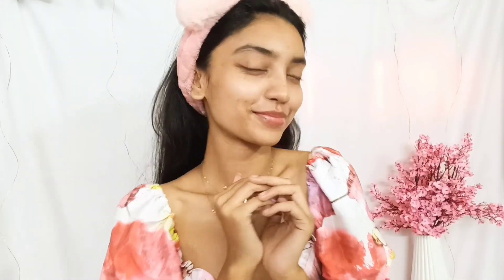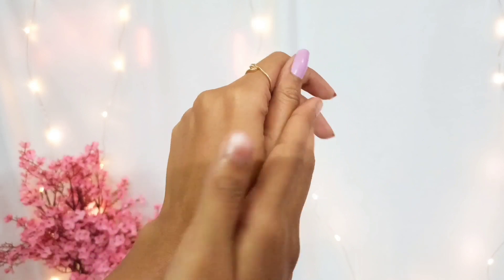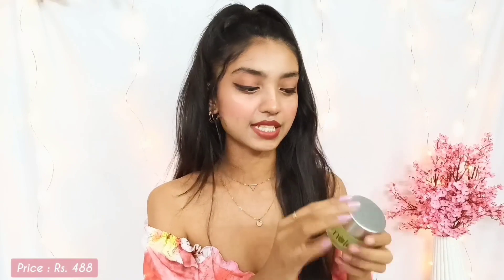This product is paraben, sulfate, and all other nasties free. It is suitable for normal, oily, acne-prone, and combination skin. The price of this product is 488 rupees and you will get 50 ml of product. Definitely get your hands on this — I am sure you won't regret it.